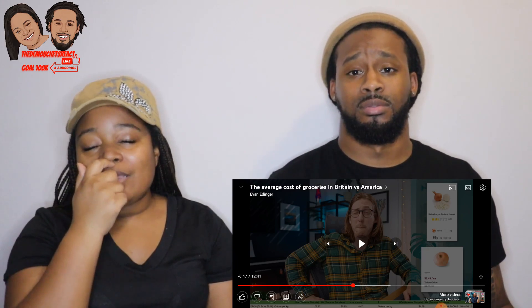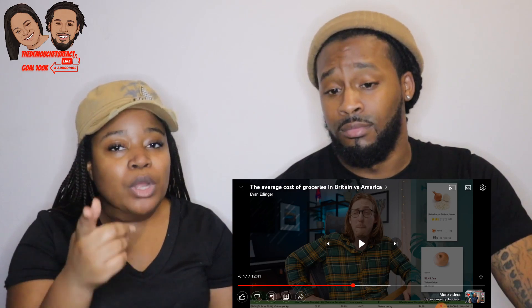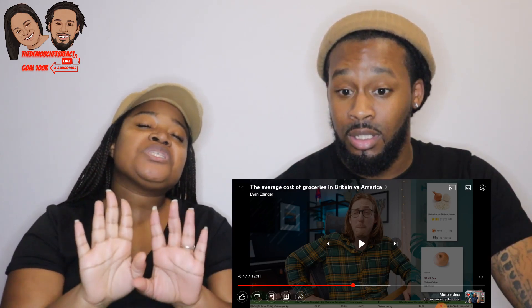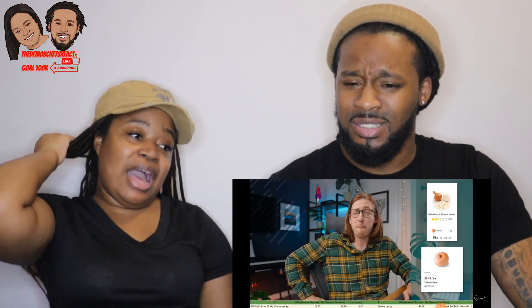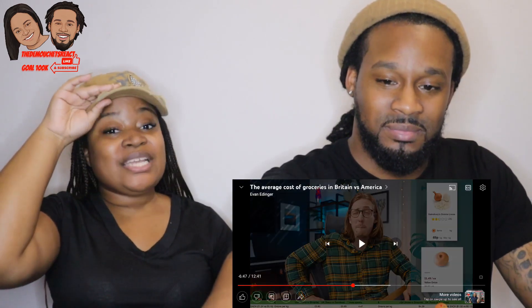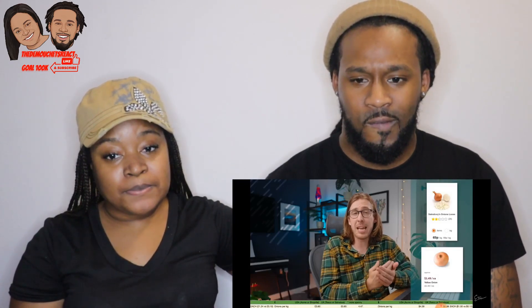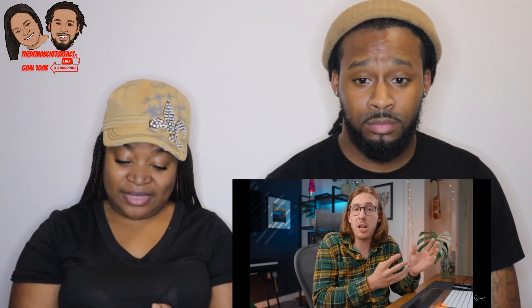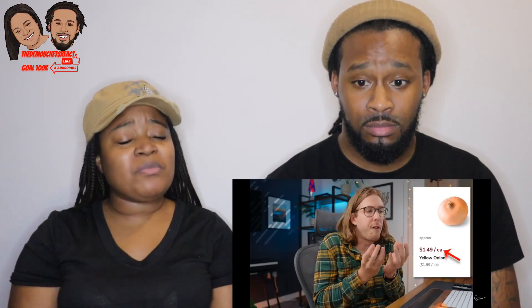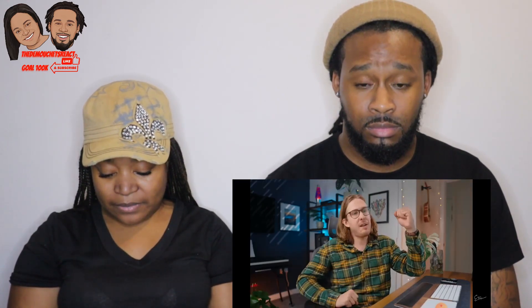One onion is basically four dollars? That's the stores we stay away from. When he visited the States in February he wanted to buy one onion for a dish and it cost a dollar — in the UK that's the equivalent of buying a whole kilogram of them. It's nearly four and a half times more money for a bag of onions, and it gets worse if you only want a couple.